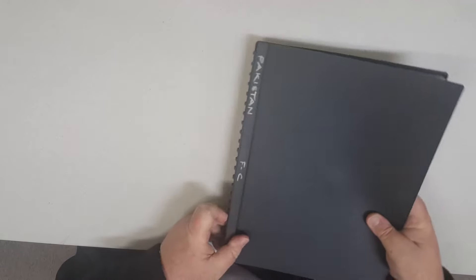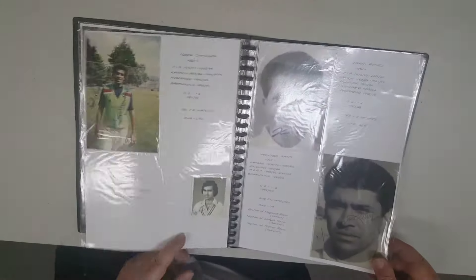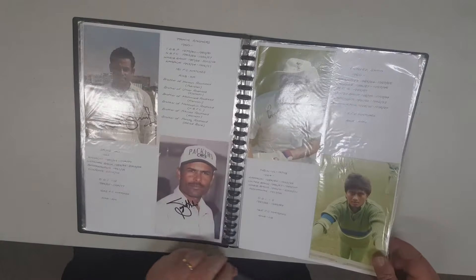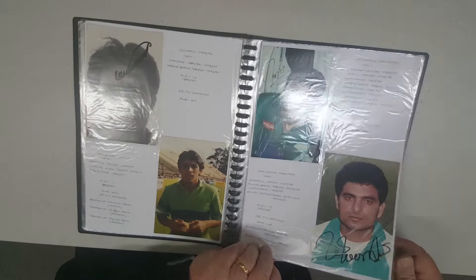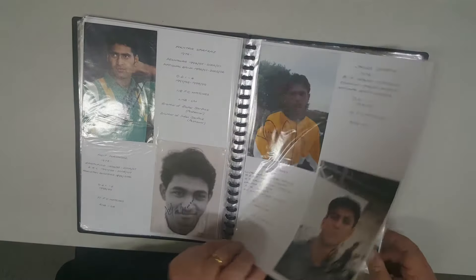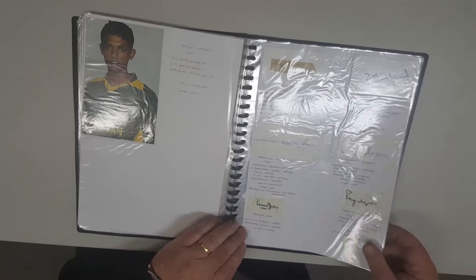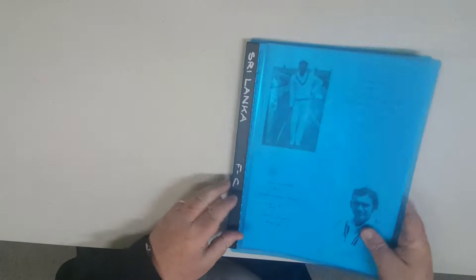A little folder of Pakistan with a few pieces, and there's a folder of Sri Lanka.